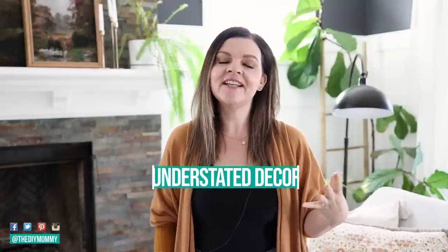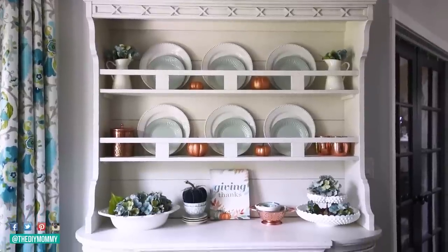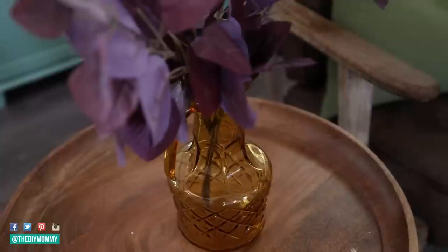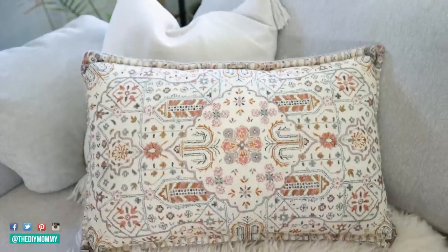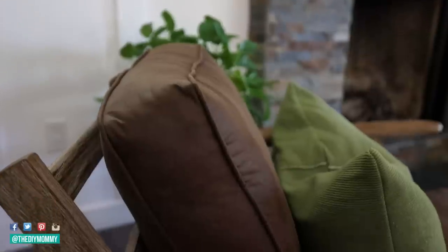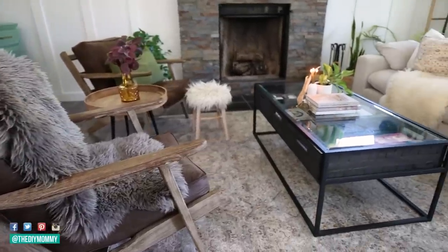This year's fall decor seems to be a lot more understated than what we've seen in the past. In the past, we've seen tons of pumpkins and signs that say 'welcome fall,' and a lot of traditional fall colors like bright oranges, blacks, yellows, and browns. But this year, we're seeing a lot more subtle ways to welcome the season — a nice gentle transition from summer to fall, with lots of things we can leave in our home throughout the whole year. I love that we're doing the switch in a more subtle, more sustainable way.